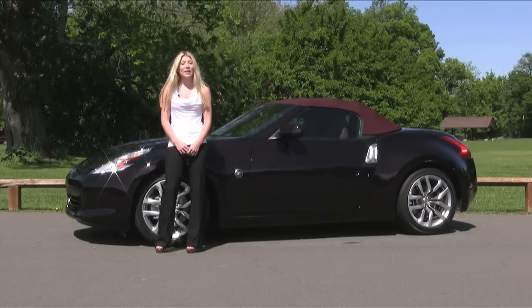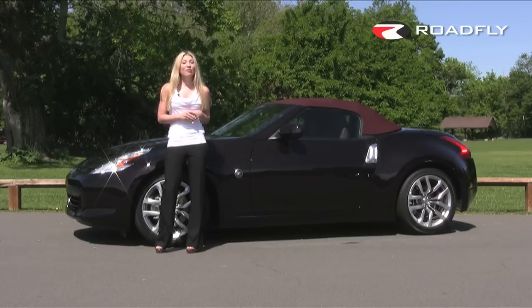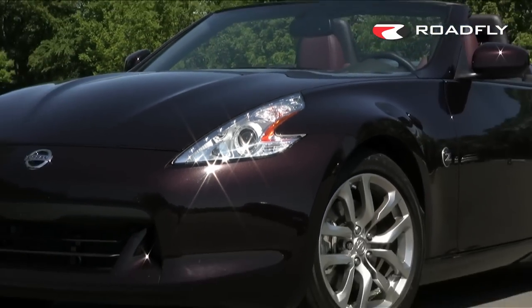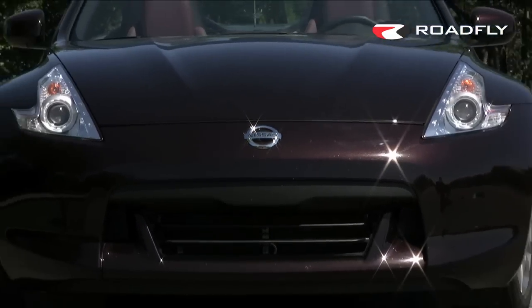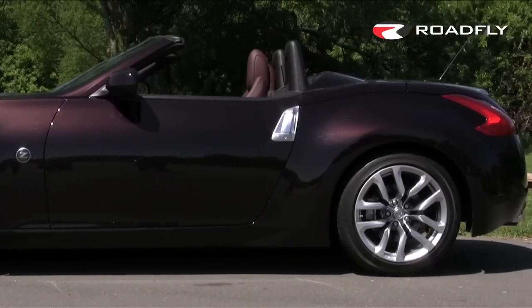They've reduced the size and weight and added a bigger engine, giving you ample, grin-provoking power and enough agility to hold your own on the track. The new exterior is more aggressive in appearance and it's lighter and tighter in structure than the previous model. The wheelbase is nearly 4 inches shorter and overall length is reduced by about 2.5 inches.